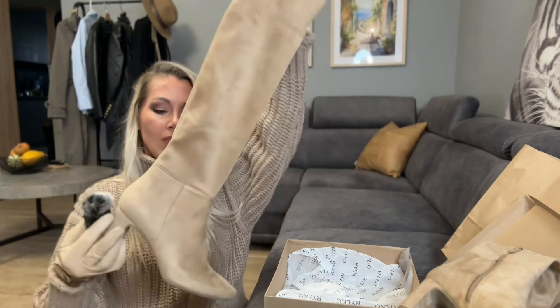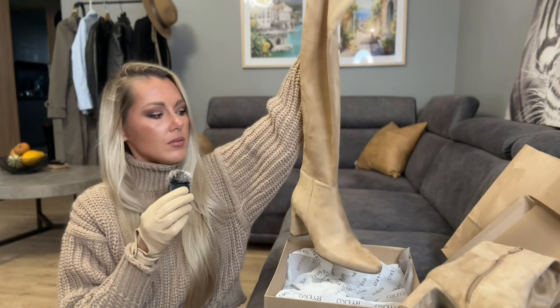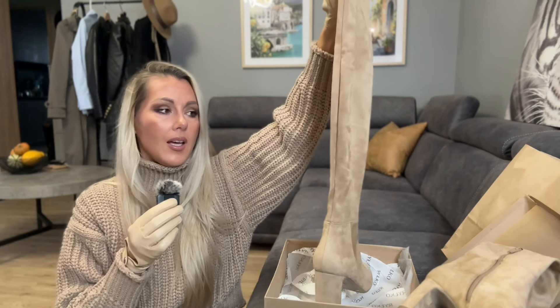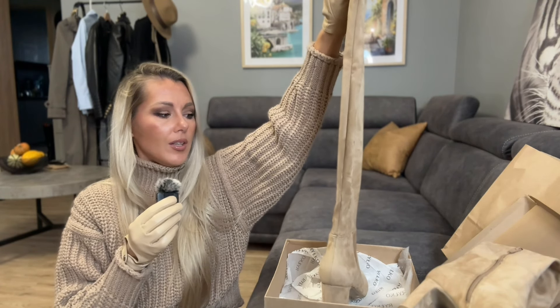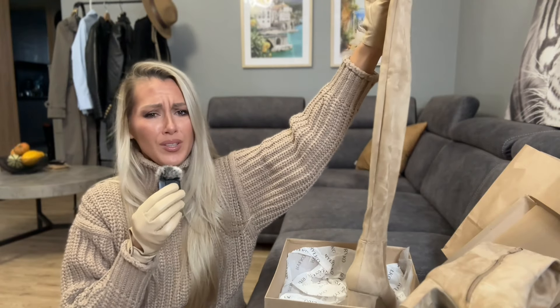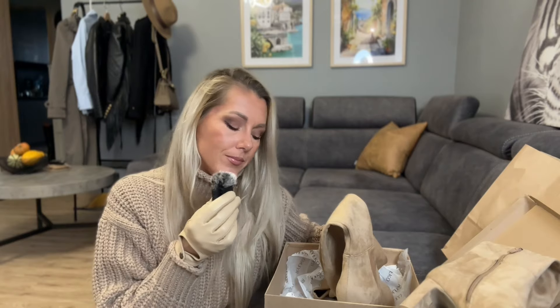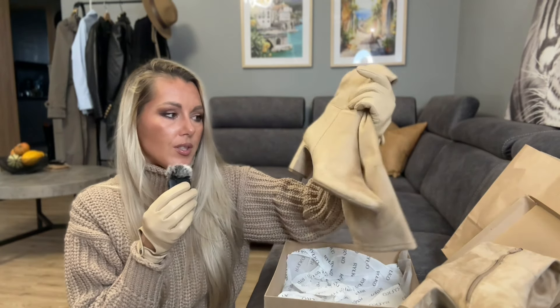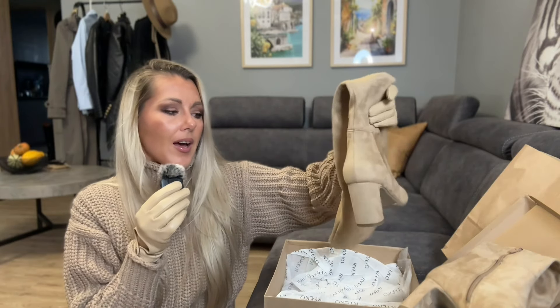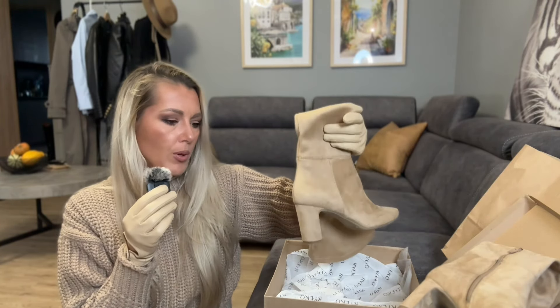I am really happy about this. Because I know that they will fit — they are not too wide, they won't go down. The heel could be a little bit higher, let's be honest. But I paid for them only 60 euro. 60 euro I paid for these boots. And they are real suede, real leather. From Ryuko.